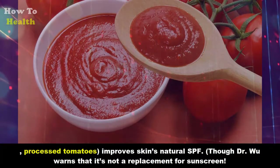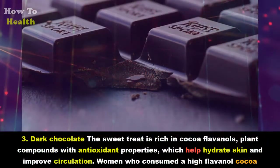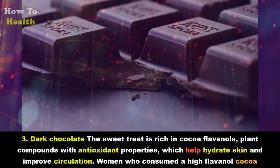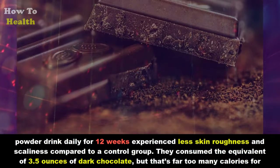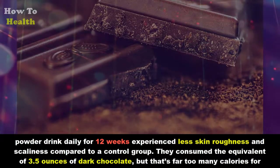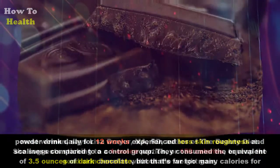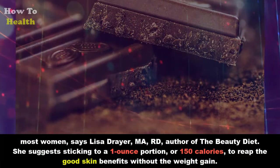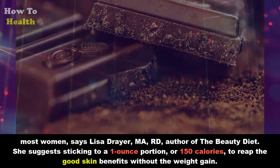Three: Dark chocolate. The sweet treat is rich in cocoa flavanols, plant compounds with antioxidant properties that help hydrate skin and improve circulation. Women who consumed a high-flavanol cocoa powder drink daily for 12 weeks experienced less skin roughness and scaliness compared to a control group. They consumed the equivalent of 3.5 ounces of dark chocolate, but that's far too many calories for most women, says Lisa Dreyer, author of 'The Beauty Diet.'